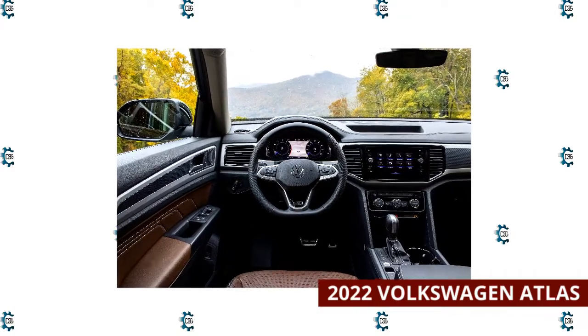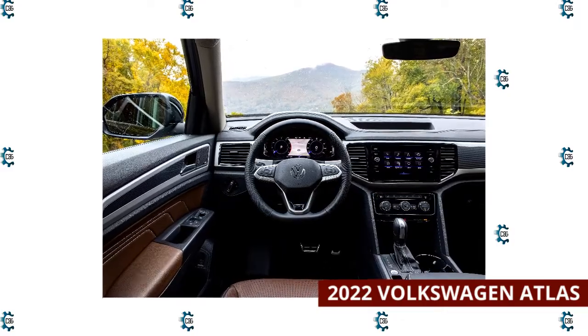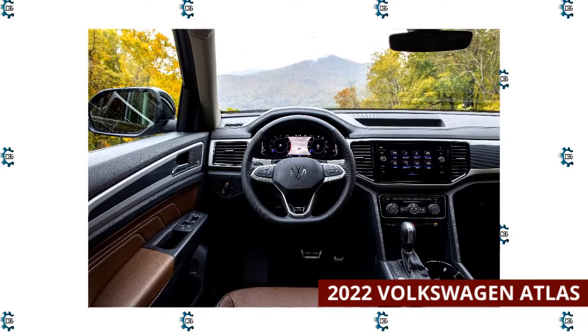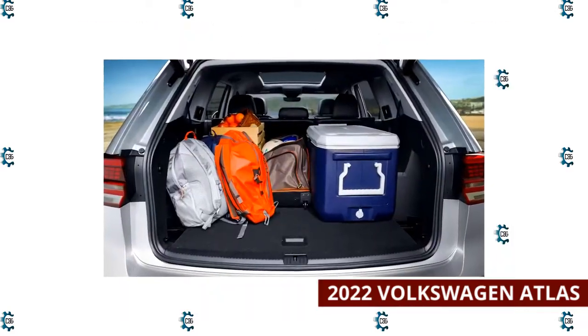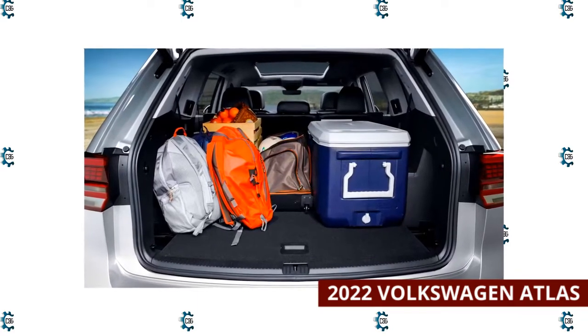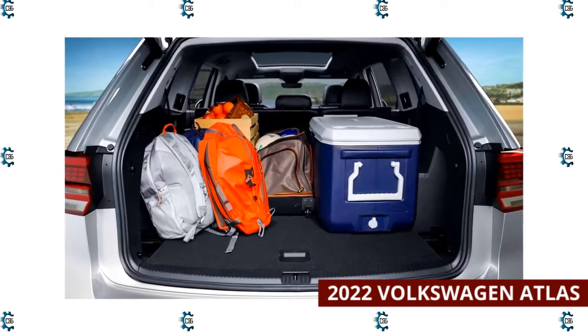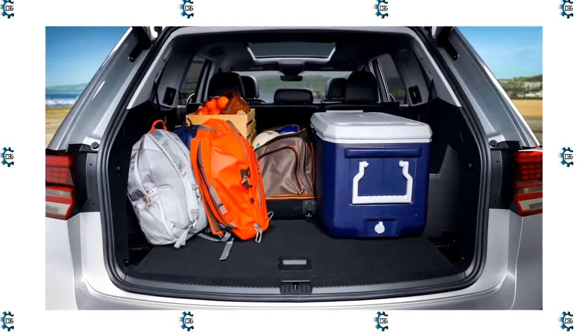Although the Atlas handles curves well, it feels underpowered. When properly equipped, the Atlas can tow up to 5,000 pounds. The 2022 Volkswagen Atlas touts a competitive price and ample cargo room, though you'll want to skip the Atlas Cross model because its sloping roofline cuts into seating and storage space. Regular models have 20.6 cubic feet of space behind the third row seats, 55.5 cubic feet with that row folded, and 96.8 cubic feet with the second row folded.